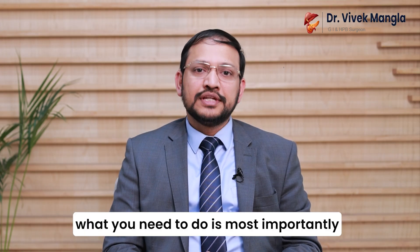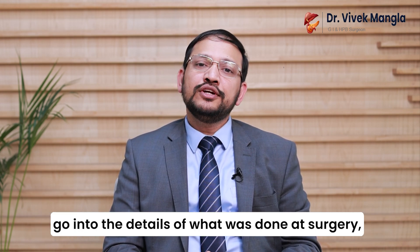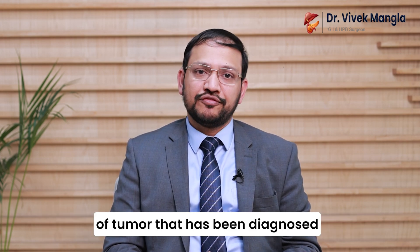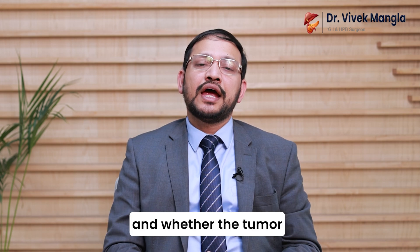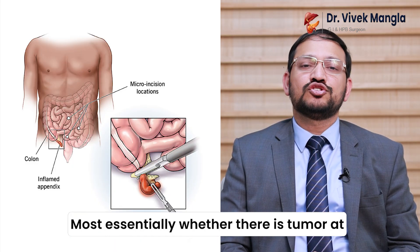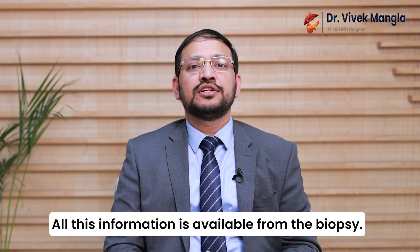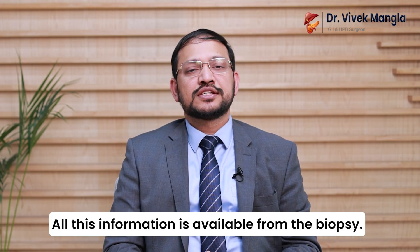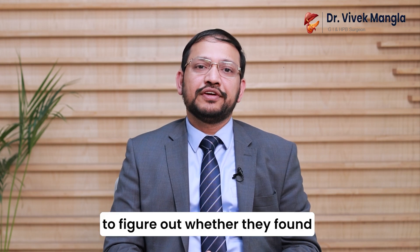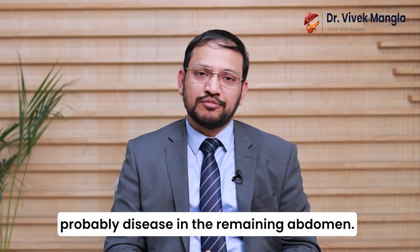What you need to do is, most importantly, see a specialist who will evaluate the patient, go into the details of what was done at surgery, the details in the biopsy including what type of tumor has been diagnosed, and whether the tumor has been completely removed or not — most essentially whether there is tumor at the base of the appendix where it was removed from the large intestine. Sometimes the treating team may also need to talk to the primary doctor who performed the appendicectomy to find out whether they found any evidence suggesting disease in the remaining abdomen.